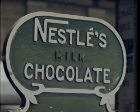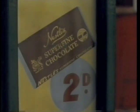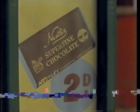Anna Nestle's, as we once called it, chocolate machine, which always seemed to work first time — most times.